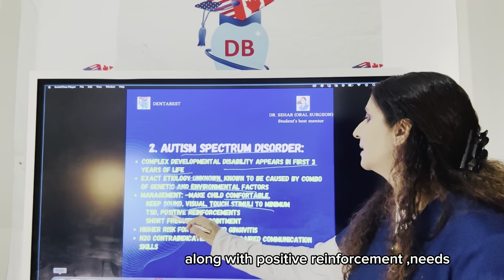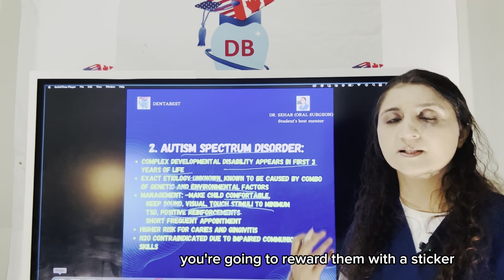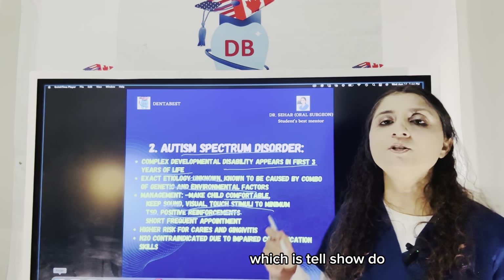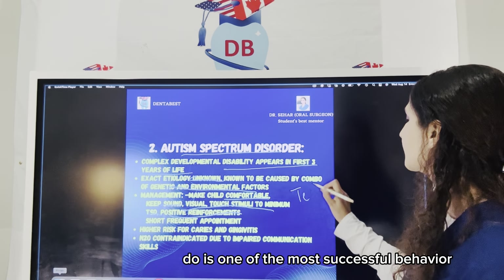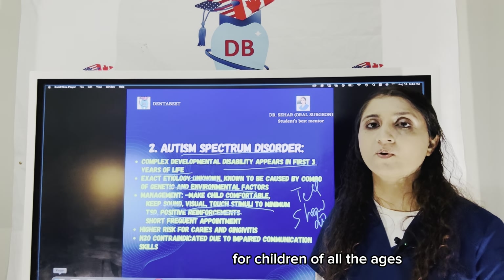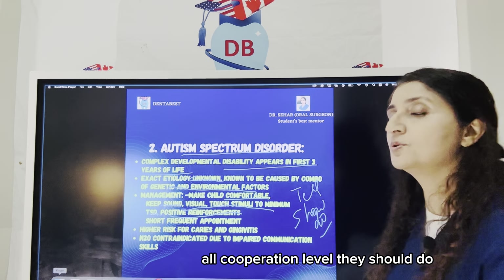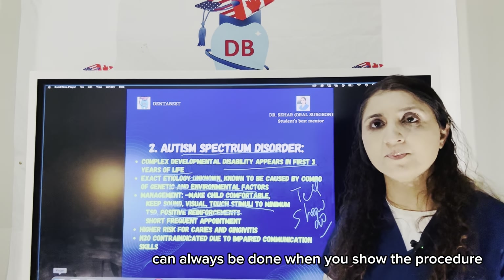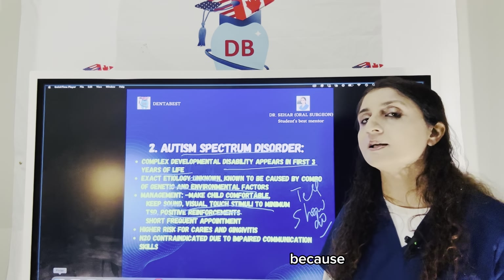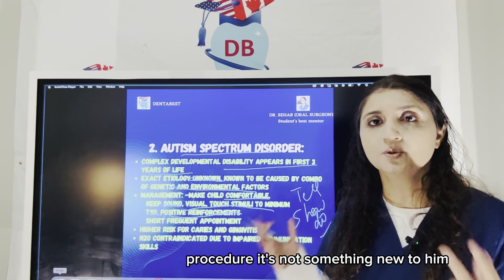Autistic children are very sensitive to touch, light, and sound, so you have to keep all stimuli to a minimum. Along with positive reinforcement — a reward system — if they are sitting quietly on the dental chair, reward them with a sticker, which works very well. TSD — Tell, Show, Do — is one of the most successful behavioral management techniques. It can be done for patients of all ages and cooperation levels. When you tell about the procedure, show it, and then actually perform it, that is going to reduce anxiety because it makes the patient more familiar with the procedure.